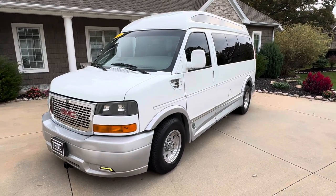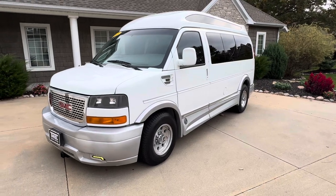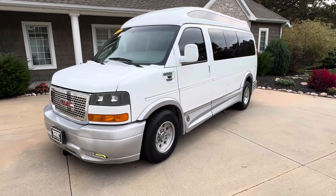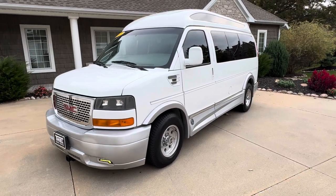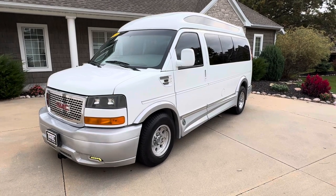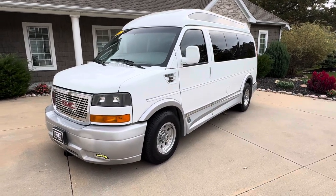Hey, what's up everybody, welcome back to the Teal Truck Center YouTube channel. My name is Jim Teal with Teal Truck Center out of Pleasant Valley, Iowa. We are a truck, SUV, and van dealer on the very eastern side of the state in an area called the Quad Cities, located on Highway 67 only two miles off of Interstate 80.